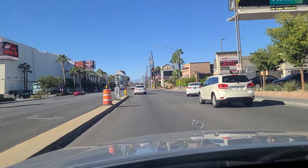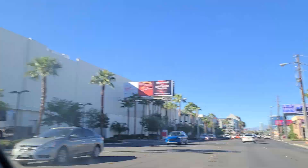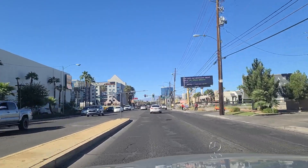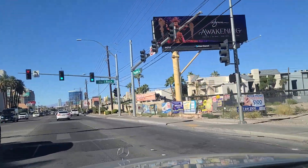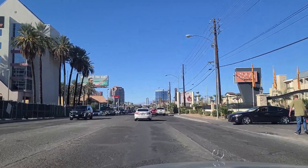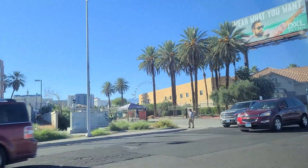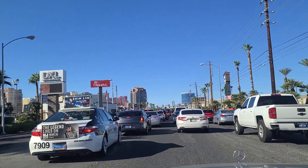We're heading north now on Paradise. The Las Vegas Strip is over here off to our left, our west, as we head north. You can see Hard Rock — the sign for the Hard Rock, Virgin Hotels. We're heading north here, and we've got Flamingo Road up here approaching the intersection with Flamingo, as well as the High Roller Ferris Wheel there.